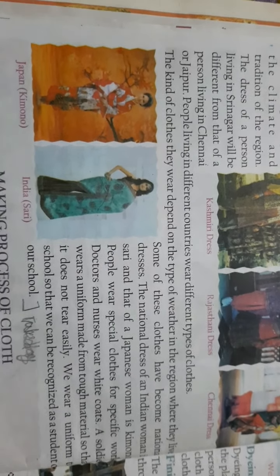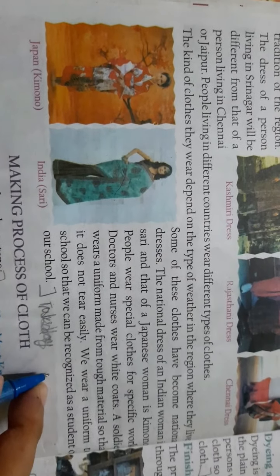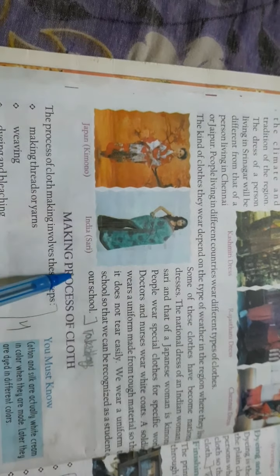We also wear a school uniform. This is a school uniform. This is a Japanese dress and this is an Indian dress.